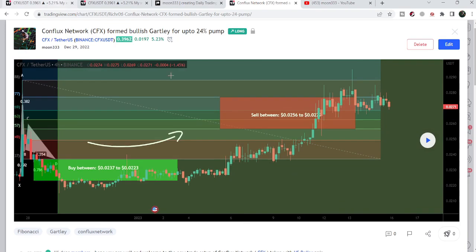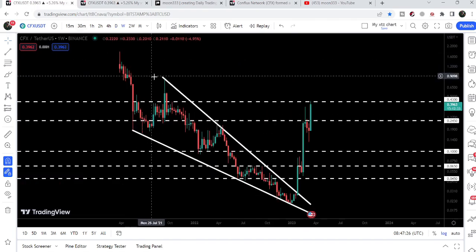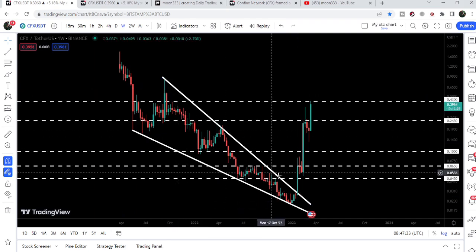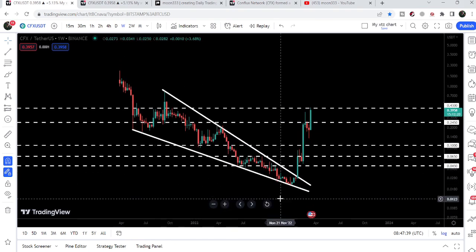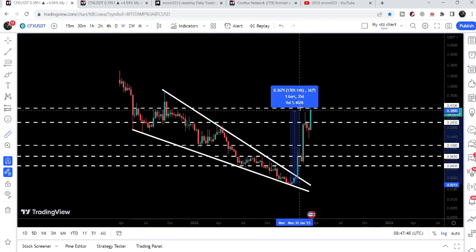Now let me take you to the weekly time frame chart first, and then I'll also show you the smaller breakout from this falling wedge pattern. On this weekly time frame chart we can see the price line was moving inside a very big falling wedge pattern. For the past several months I've been telling you that we need to break out this downtrend line resistance to start a massive long-term rally. You can see we last tested this support of the wedge in January 2023, then we had a very nice price reversal.